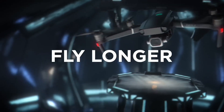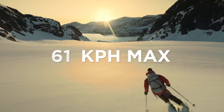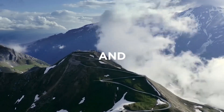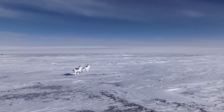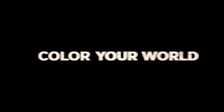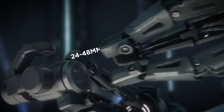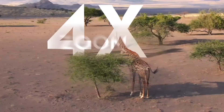Its omnidirectional obstacle sensing ensures safe and smooth flight even in complex environments, while advanced features like ActiveTrack 2.0 and Hyperlapse unlock creative possibilities, allowing you to effortlessly capture dynamic footage with cinematic flair. With its foldable design and compact form factor, the Mavic 2 Pro is highly portable, making it the perfect companion for photographers, filmmakers, and adventurers alike. Whether you're capturing stunning landscapes, tracking fast-moving subjects, or exploring remote locations, the DJI Mavic 2 Pro empowers you to push the boundaries of aerial creativity like never before.